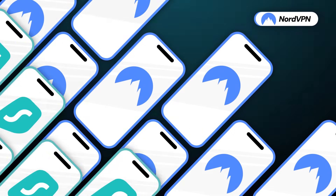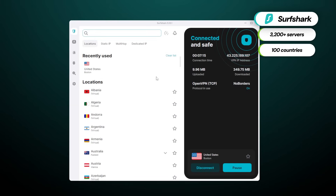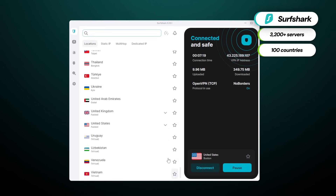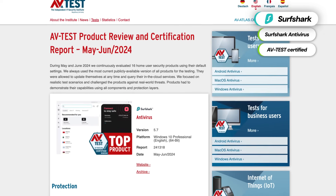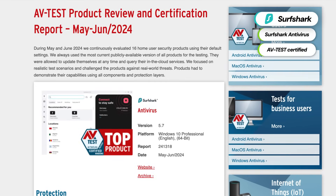That downside is not present in Surfshark — it's the only VPN on this list with unlimited device support per account. Comparing NordVPN versus Surfshark, the latter has fewer servers, but it's more than enough. Surfshark is the only VPN provider in the market that offers a competitive antivirus. It's been AV-test certified, and these independent studies place Surfshark on the same level as top antivirus providers.